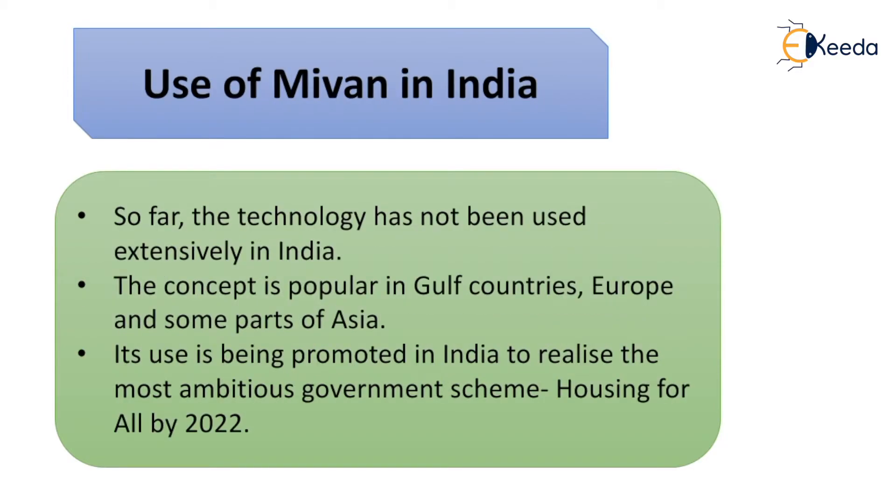In India, the use of Mivan technology has so far not been widespread, but the concept is popular in Gulf countries, European countries, and some parts of Asia. It is predicted that its use will be promoted to realize the most ambitious government scheme — Housing for All by 2022.